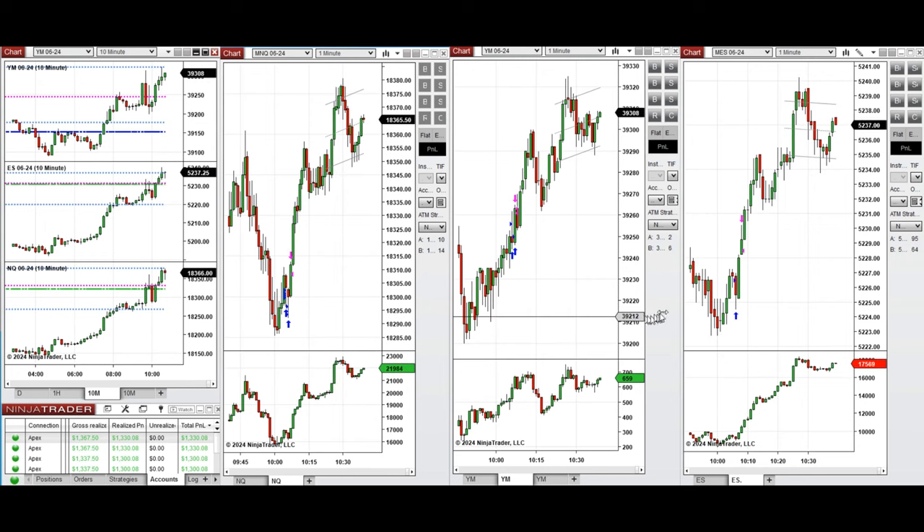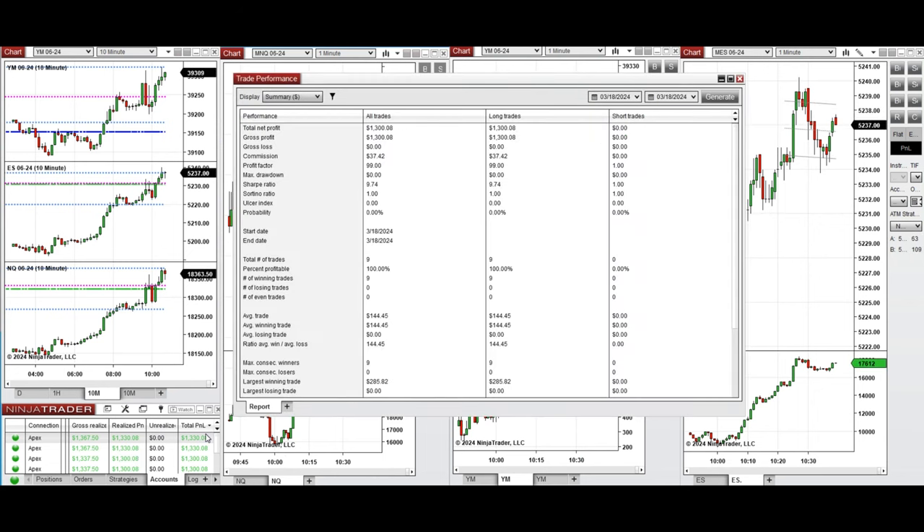All these signals were copied by copy traders to multiple Apex Trader Funding accounts. You can see the performance on one of these accounts, which was positive, showing a profit factor of infinite — shown as 99 because the win rate was 100% and the profit factor cannot be calculated.